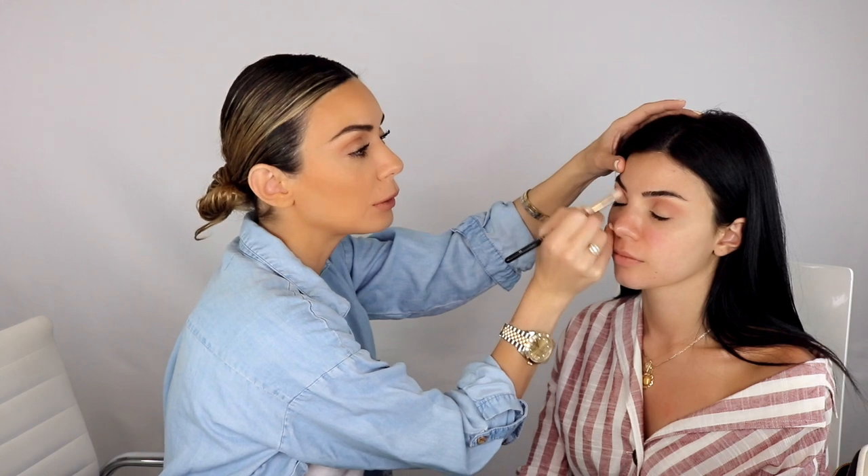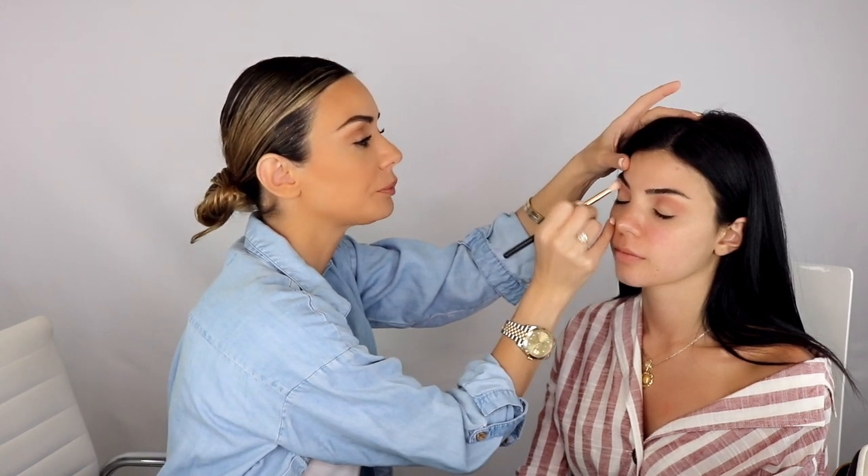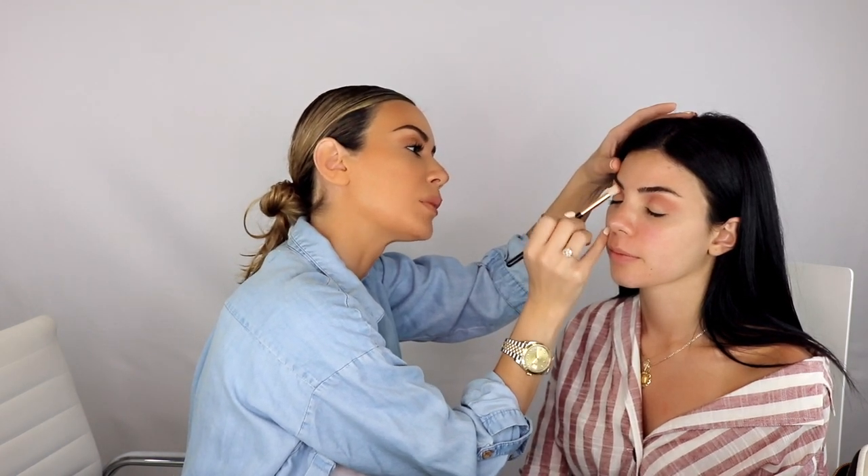A lot of makeup artists set the entire lid after priming with a translucent powder, and I think that's great for blendability. My problem is that when you pack shadow on shadow it won't grab as well as with an eye primer. The eye primer has a creamy, wet texture that makes shadow stick. If you cover the whole thing with powder you're working twice as hard to build up the shade — so I only set the brow bone area with translucent powder.